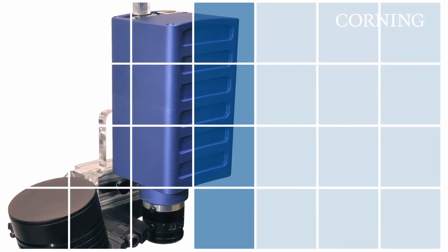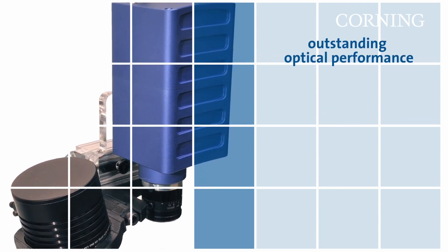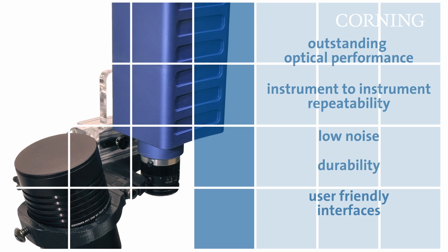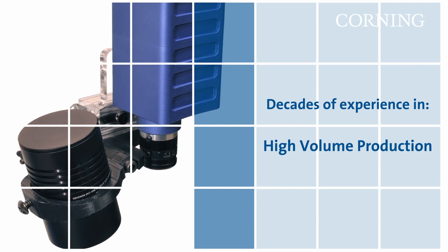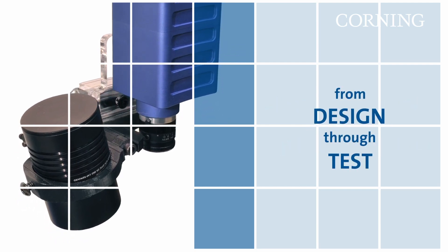Corning delivers small form factor and high performance systems, offering outstanding optical performance, instrument-to-instrument repeatability, low noise, durability, and user-friendly interfaces. We bring decades of experience in optics and hyperspectral imaging, high volume production, and all core manufacturing capabilities under one roof, from design through test.